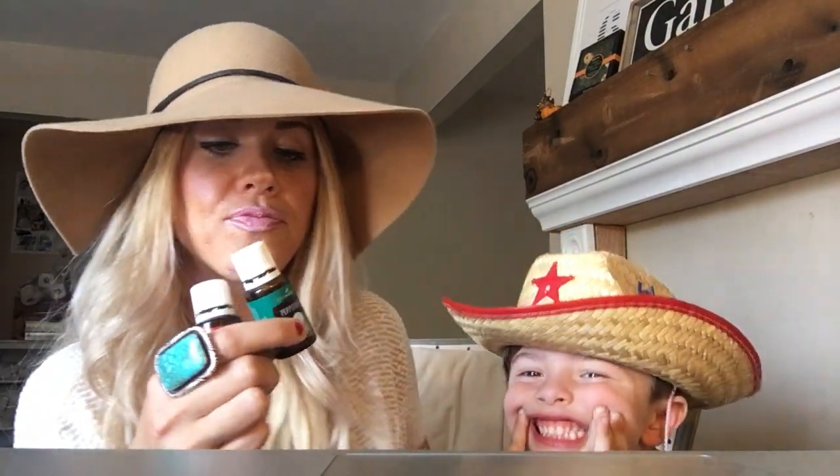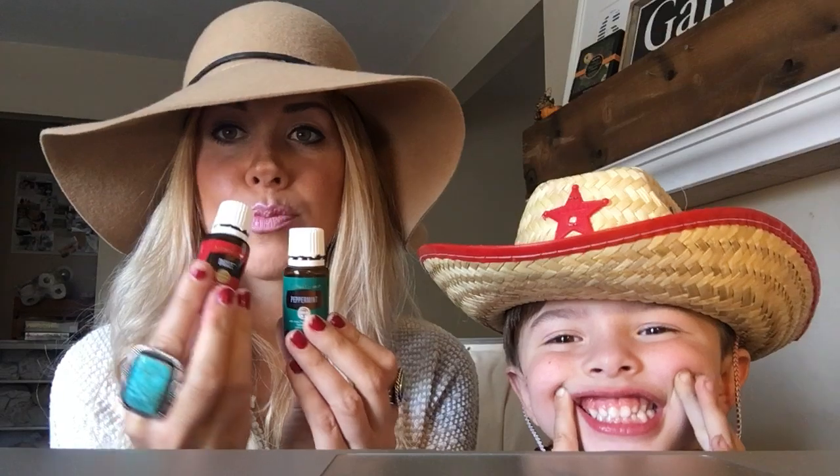So what we do to make happy tummies is we get these two oils — peppermint and DiGize. These both come in the starter kit. You can put a little bit of coconut oil and a drop of each, and rub your tummy.